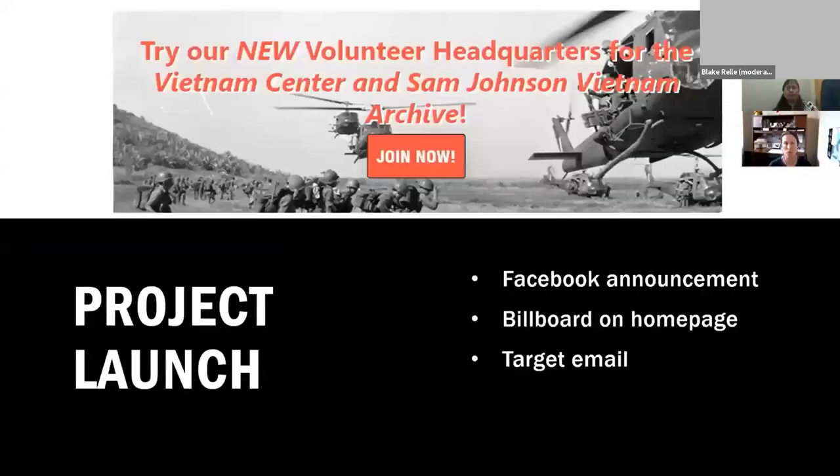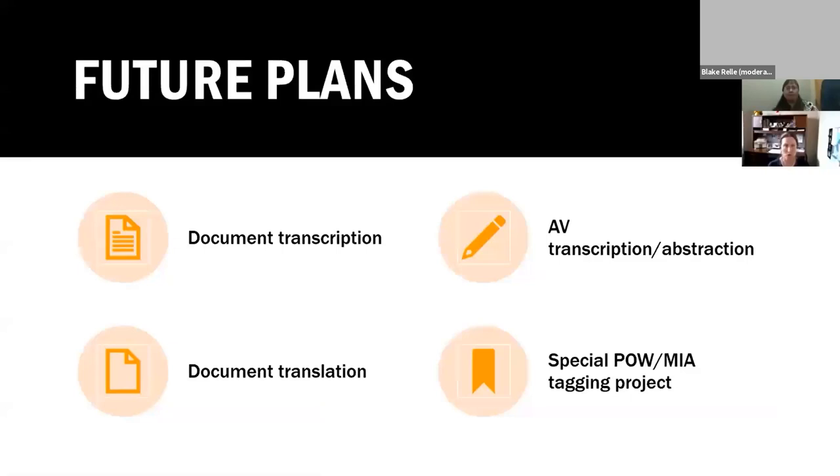We launched the project in September of last year using several Facebook announcements and a billboard on our homepage. We also sent a targeted email to our audience of researchers and donors. For future plans, we're currently working on a document transcription interface — we have a lot of handwritten letters home that are not OCR-able, as well as military documents that are not high enough quality scans or have unusual fonts. Those would highly benefit from being transcribed by volunteers.